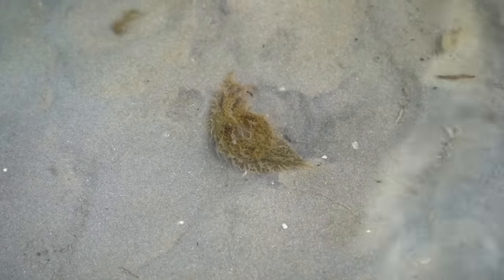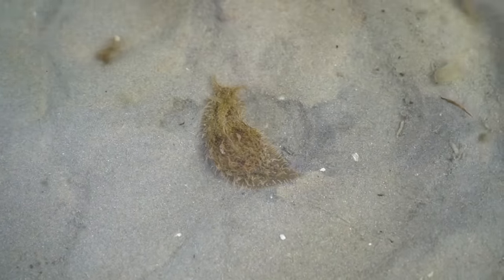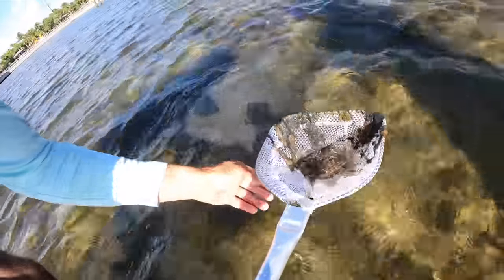He's breathing out of the top of his head! We can't let him go — look at this crab!